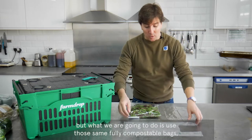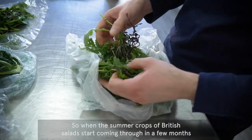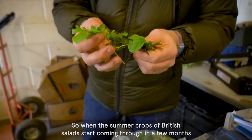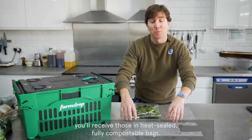But what we are going to do is use those same fully compostable bags, but actually just heat seal them. So when the summer crops of British salads start coming through in a few months, you'll receive those in heat-sealed, fully compostable bags.